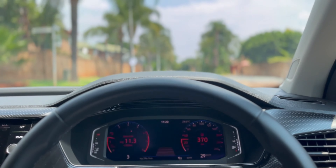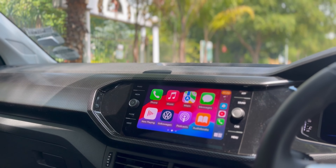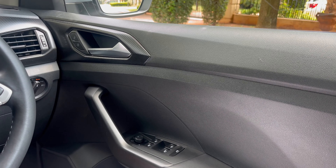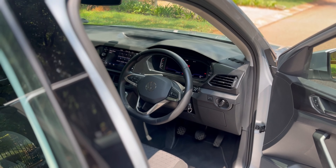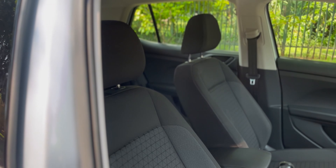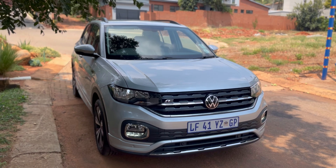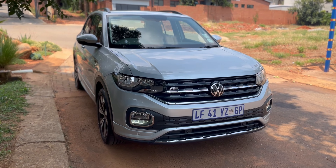Moving on to the interior — this car feels and looks like a Polo, and that's a good thing because I love the Polo. There's not too much going on. You get a lovely digital instrument cluster, a touchscreen infotainment system, and a steering wheel with normal buttons — not haptic feedback. The seats are decent, not necessarily hugging but supportive. It is spacious and feels a bit more spacious than a Polo. Overall the interior is okay, it gets the job done.